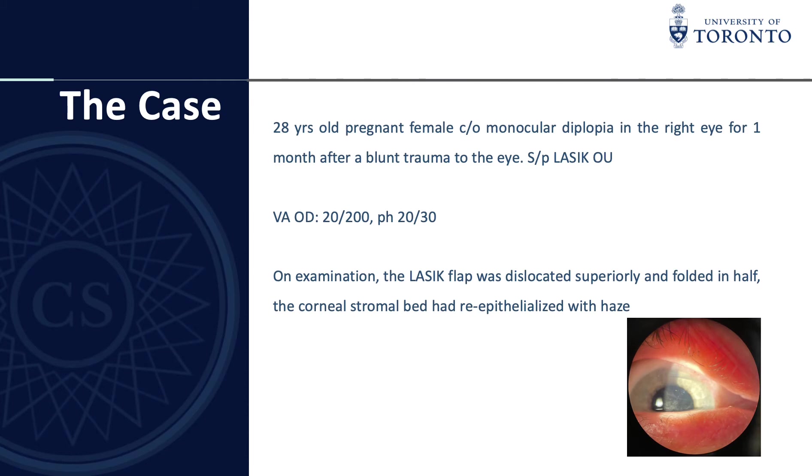We present a case of a 28-year-old pregnant female complaining of monocular diplopia in the right eye for approximately one month after she had a blunt trauma to the eye in a motor car accident. She had a history of LASIK in both eyes eight years prior to the accident. Her visual acuity was 20/200 in the right eye and she pinholed to 20/30.